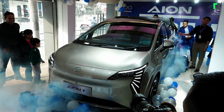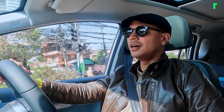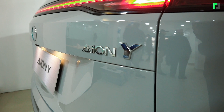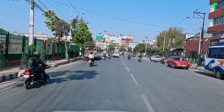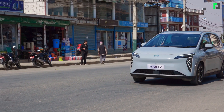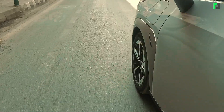GAC AION Y was launched just a few days ago. As a company representative, I will share the driving experience of this car with you. Today, this car is GAC's AION Y — that's A-I-O-N-Y — which is the name of the model. Let's see how it drives.